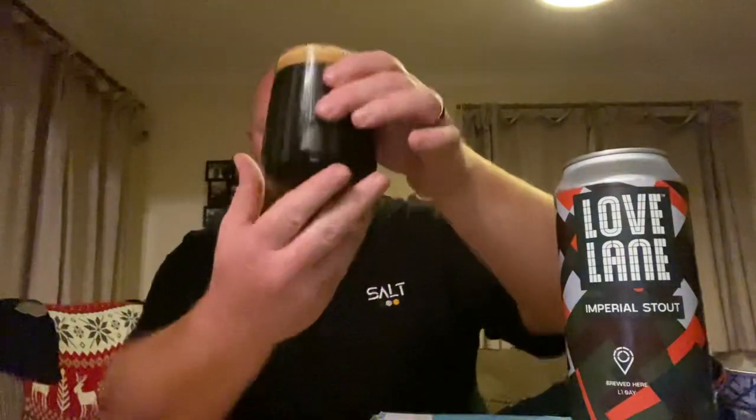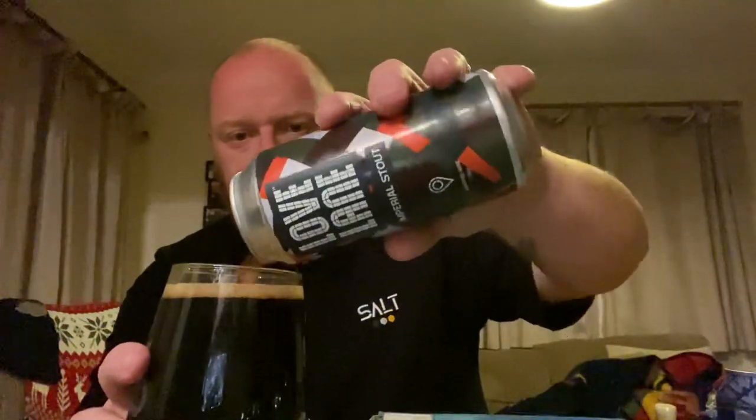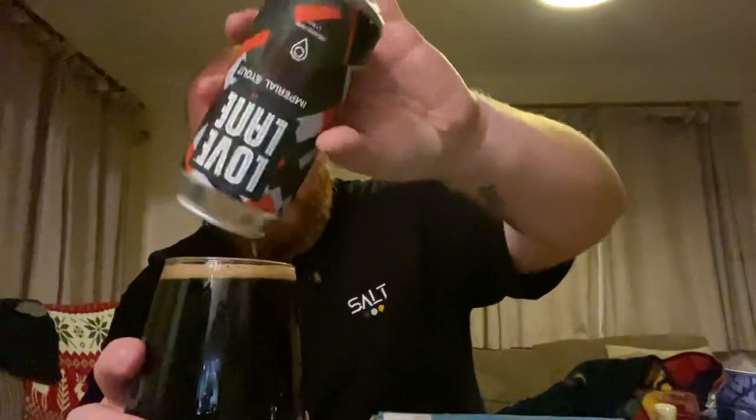Holding this Imperial Stout up to the light — there is no red bleeding through at all. That is jet black. It actually camouflages into my t-shirt. Jet black with a slightly tan head which is dissipating pretty quickly, but at 10% ABV you'd expect that. There's barely a finger of head on it now. Let's get my nose in.